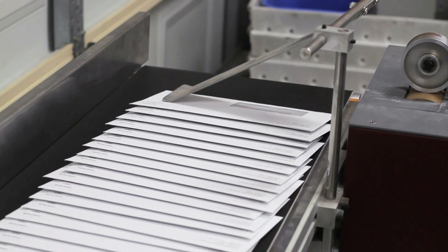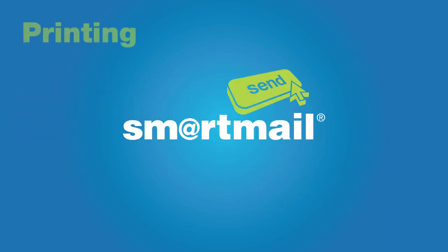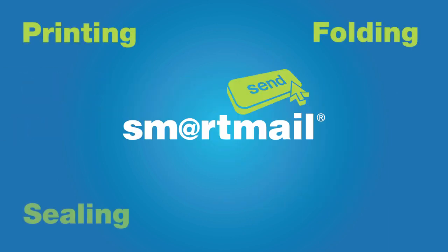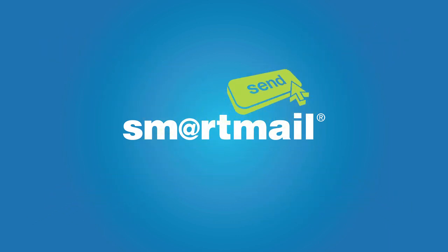And that's all included in our low price. In a couple of minutes, Nancy has finished a job that used to take her hours. No printing, no folding, no sealing envelopes and no trip to the post office. SmartMail Send does it all for you with the click of a button.